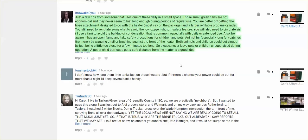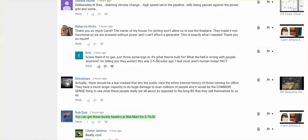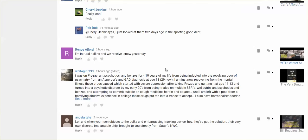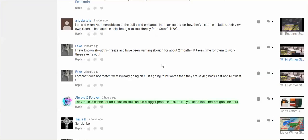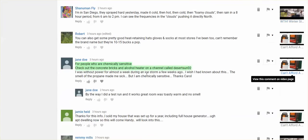Thank you for writing these comments. There were other comments, so you can go look underneath the video here. You can get buddy heaters at Walmart for $74, which is cheaper than the one I showed in that video. They do make a connector for it so you can run a bigger propane tank. Those little green cans only last maybe like two hours. For people who are chemically sensitive, check out the concrete bricks and alcohol heater on a channel called Desert Sun O2.